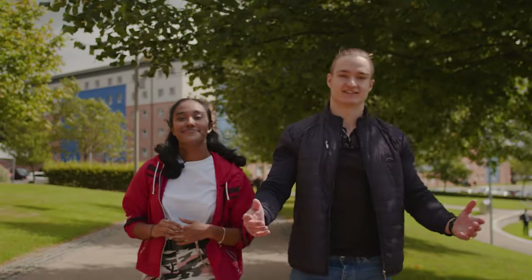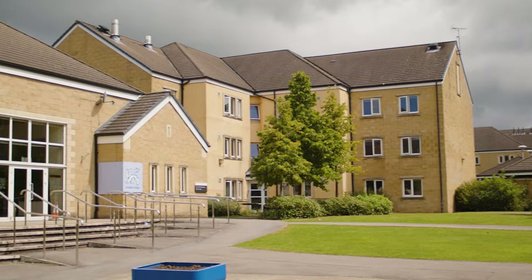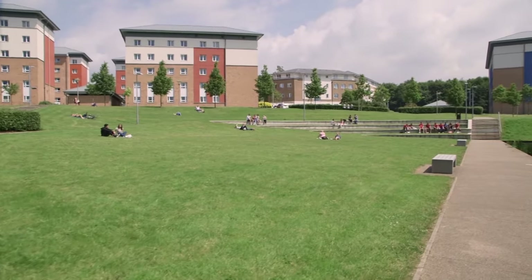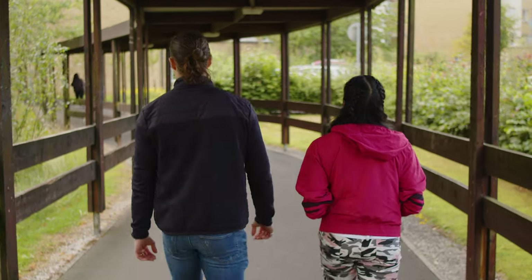Whilst you're at Lancaster, you'll belong to one of our colleges. No matter which one you choose, you'll have a great time. Each college has their own social space and a unique vibe. However, all share a friendly atmosphere, support and opportunities for you. Being in a college makes it easy to meet new people and the affiliation stays with you for a long time.